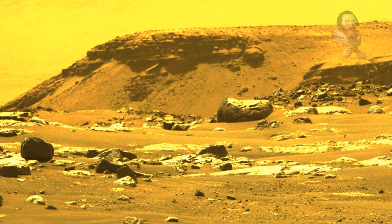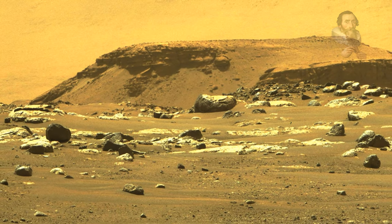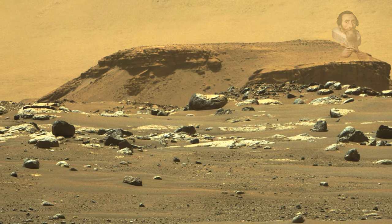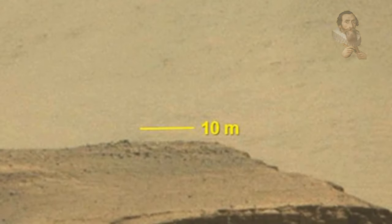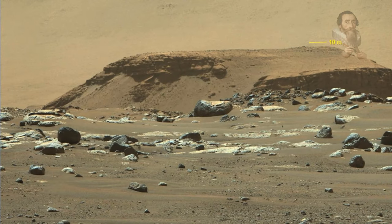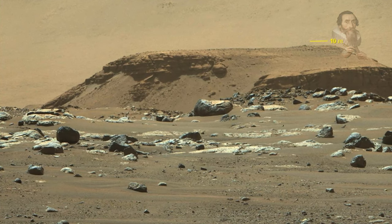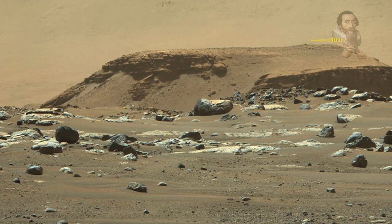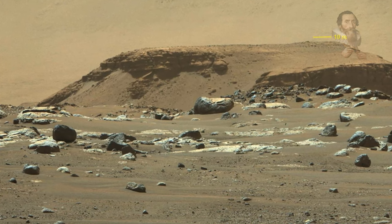The delta remnant is the raised area of dark brown rock in the middle ground of this image, acquired on February 22, 2021. The scale bar in this image represents 30 feet. The delta remnant is about 1.4 miles to the west of the Perseverance landing site. The visible portion of the remnant is about 660 feet across, and the foreground features a boulder about 6 feet across.